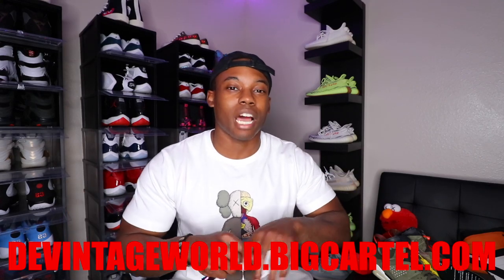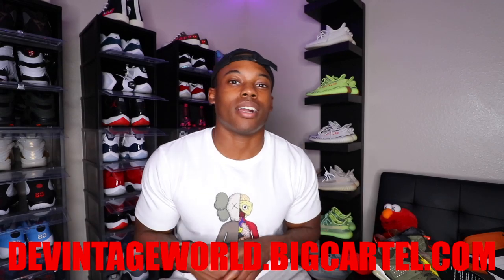But before we get too deep into it, I know what I need you to do — subscribe right now to the channel, ring the notification bell so you never miss another video, post notifications, live streams, whenever it drops on the channel. You guys will be notified by hitting that bell and follow me over on IG at DaVinci's World. The link will always be in the description box below. And if you want to buy some cheap shoes, go shop DaVinci'sWorld.BigCartel.com.